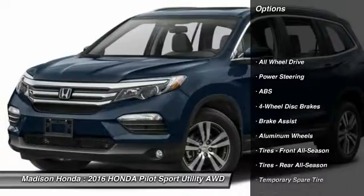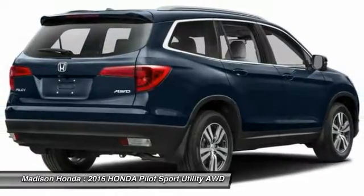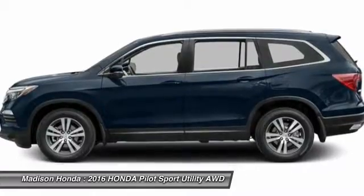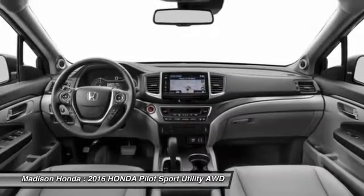Stability control. Remote engine start. Navigation system. Keyless entry. Power passenger seat. Power lift gate. Steering wheel audio controls. Anti-lock braking system. Backup camera. All-wheel drive. This vehicle offers reliability and good looks at a great price.